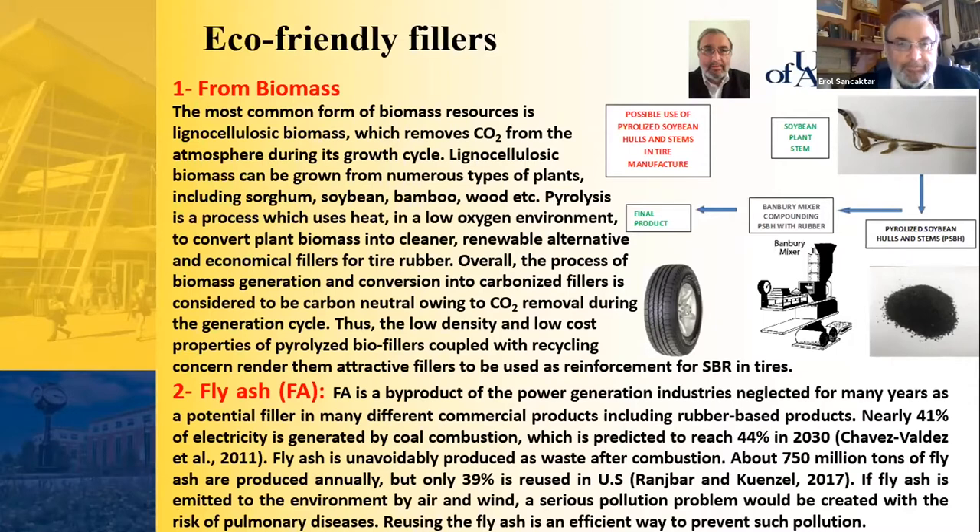The low density and low cost properties of pyrolyzed bio-fillers, coupled with recycling concerns, render them attractive fillers as reinforcement for SBR in tires. Fly ash is a byproduct of power generation industries, neglected for many years as a potential filler in commercial products including rubber-based products. Nearly 41 percent of electricity is generated by coal combustion, predicted to reach 44 percent by 2030, and fly ash is unavoidably produced as waste. About 250 million tons of fly ash are produced annually, but only 39 percent is reused in the US. If fly ash is emitted to the environment, serious pollution problems arise, including pulmonary diseases, so reusing fly ash is an efficient way to prevent such pollution.